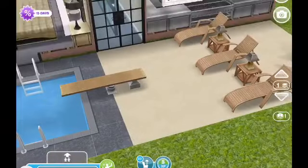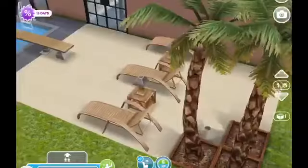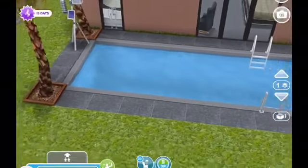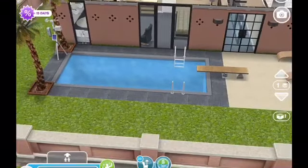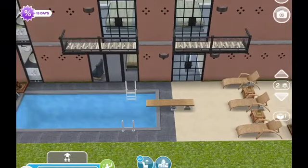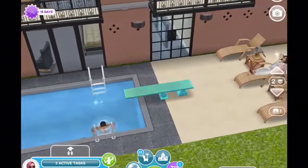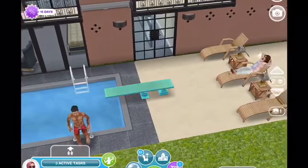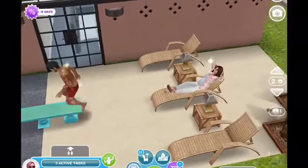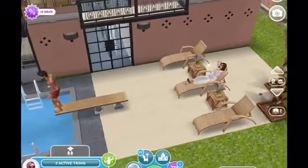On the back of the building we have a doorway to go outside to the pool area. I didn't want to overdo it — I kept it small because the hotel is on the beach, so most guests would go out to the beach. But we do have a nice area back here with balconies above for the guest suites that are on the back of the building. This is just an area where the guests can come and swim or lay out by the pool and relax. I tried to keep everything as realistic as I possibly could.